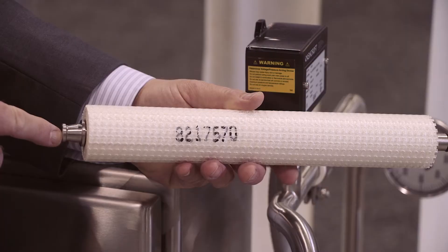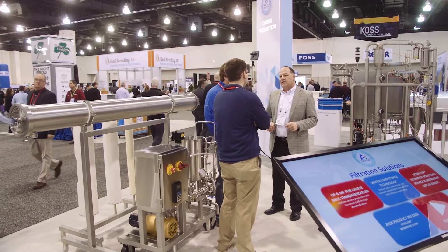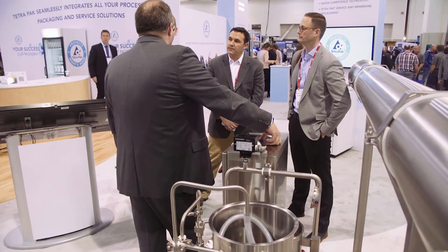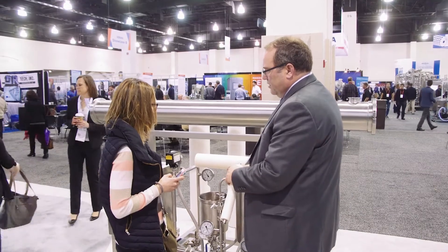The Model 1812 is our lab-sized pilot plant. Fast membrane evaluation is really what it comes down to. A typical customer will come to us asking to improve their yield on their membrane system, and we'll offer up the 1812 to try different membranes on a very small scale. This is about one one-hundredth the size of a full-size membrane. We can get them in the right direction very quickly.